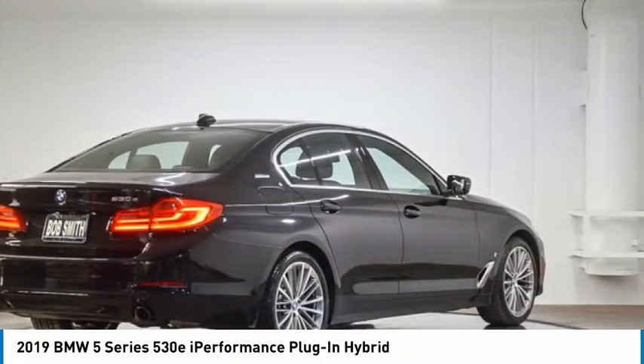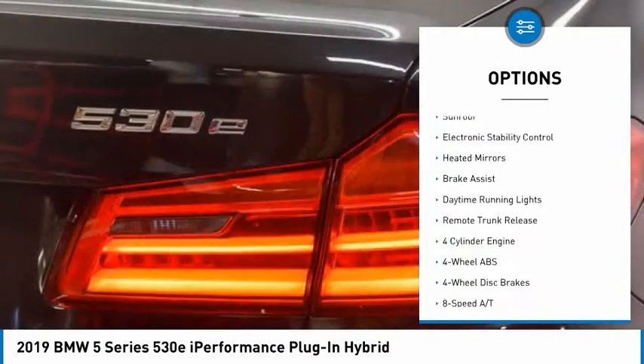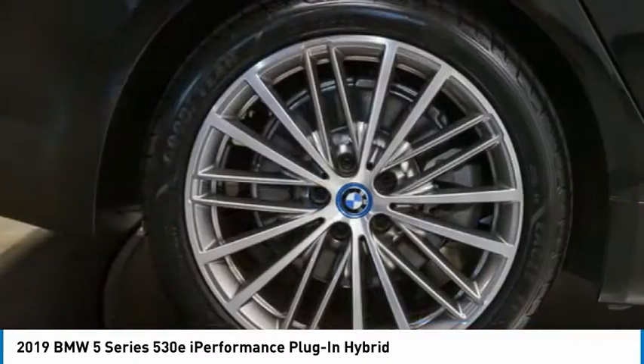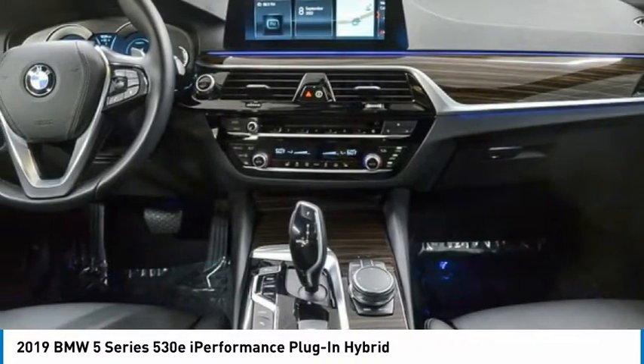Here are some of this vehicle's great options: rain sensing wipers, tire pressure monitoring system, turbocharged blind spot monitor, sunroof, electronic stability control, heated mirrors, brake assist, daytime running lights, remote trunk release.